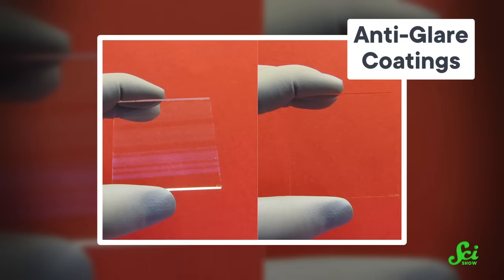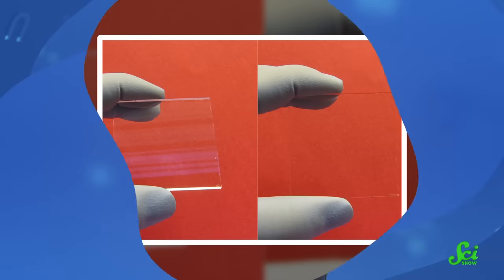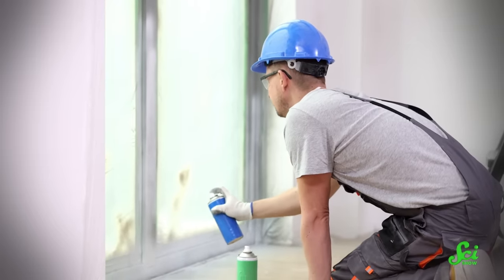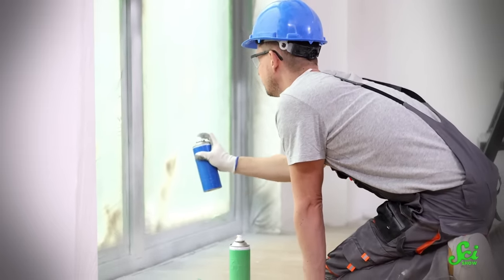Manufacturers fight glare in a variety of ways, but there's always a trade-off. For example, some anti-glare coatings are thin layers of material that reflect light from both the top and bottom. If the coating is just the right thickness, those two reflections cancel each other out and you don't see any reflected light at all. But you have to stack a bunch of layers to account for the whole rainbow, which can be expensive and still isn't perfect.